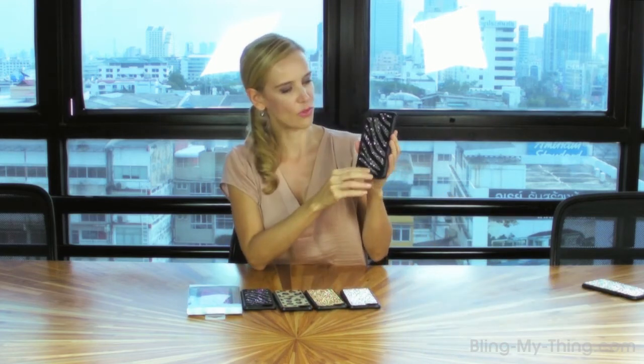And here's the zebra version for the iPhone 6 Plus. Beautiful.